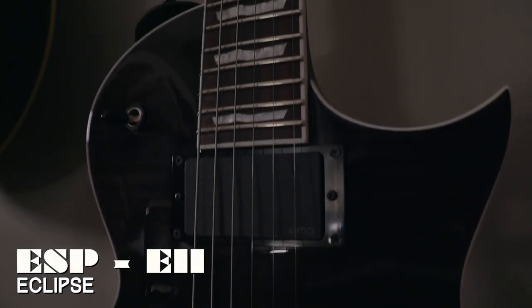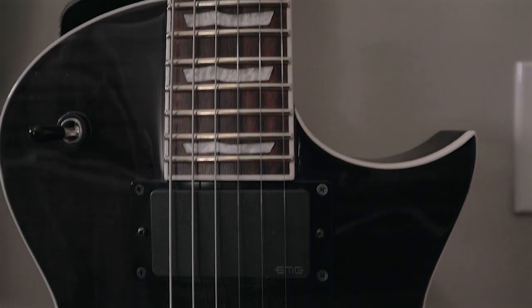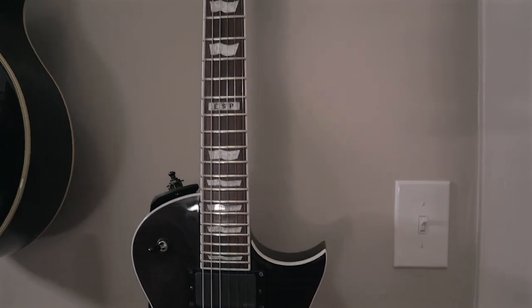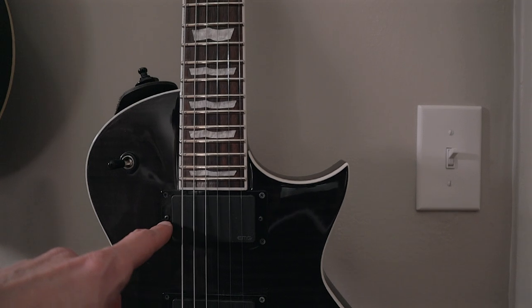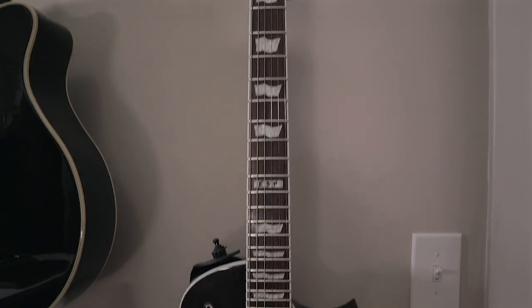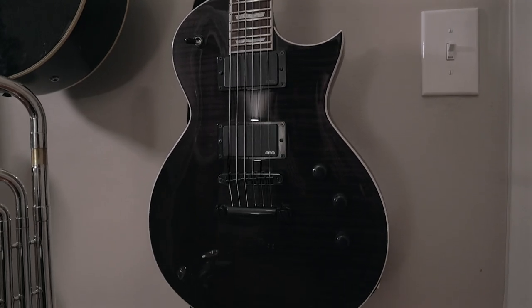The next guitar is my ESP E2 Eclipse, 2018 model. I think this is the only E2 model they released with 24 frets. It's a see-through black maple top with EMG active pickups — a really gorgeous, aggressive sounding guitar when you crank the pickups up. I'm particularly a fan of the neck pickup; it's got a very dark metal kind of tone. I upgraded from a Gibson SG Faded to this and I'm very happy with that choice. It's an excellent instrument.